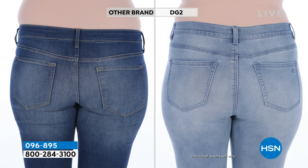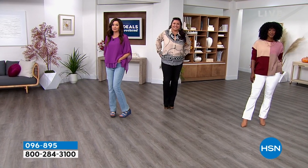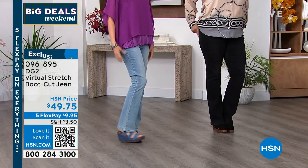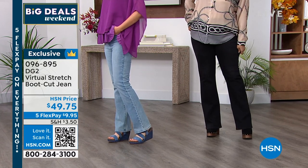There are 9,000 perfect five-star reviews on virtual stretch. 9,000 women came to their computer and wrote a love letter about a fabric. And this is the fabric we're selling today for under $50, which is something we don't see often. I was not a big bootcut fan until these jeans.